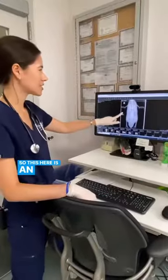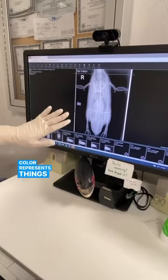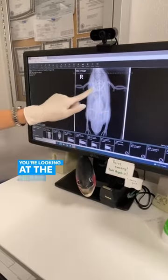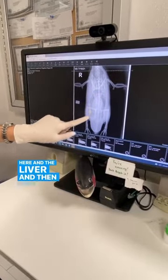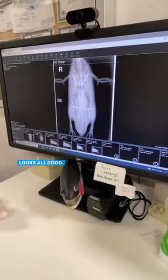This here is an x-ray of a Magellanic penguin. You can see that the darker color represents air and the lighter color represents things like bone or something that's denser tissue. You're looking at lung and air sac right here, the heart or the cardiac silhouette right here, and the liver. Then we're looking at all their bones to see if they have any signs of arthritis or fractures, which I don't see here. Looks all good.